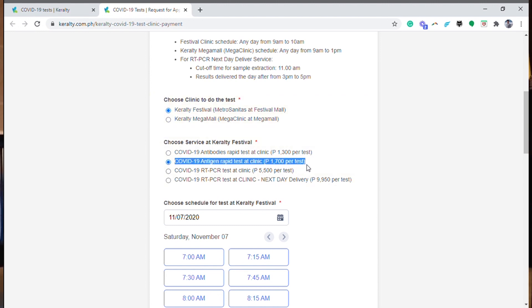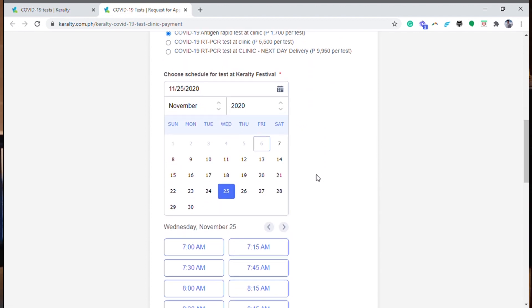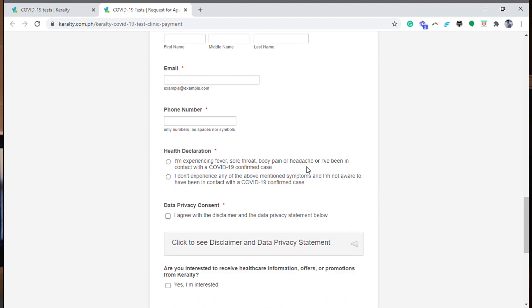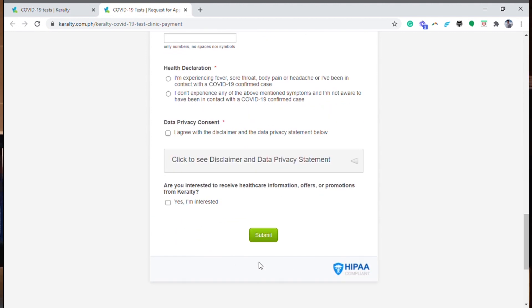You would have to select the antigen test because that's the requirement for the hotel. RT-PCR is for when you want to fly domestically — you don't need that for a staycation. Select the antigen test, choose a date and schedule that works for you, and you will receive an email confirmation. At Keralty Clinic, the antigen test cost us ₱1,700, and we were able to get results in 30 minutes after the swab test.